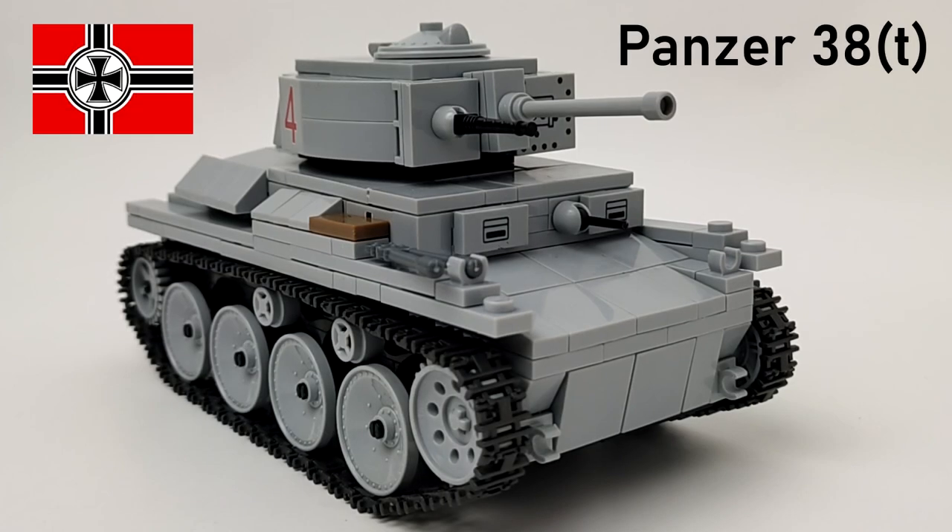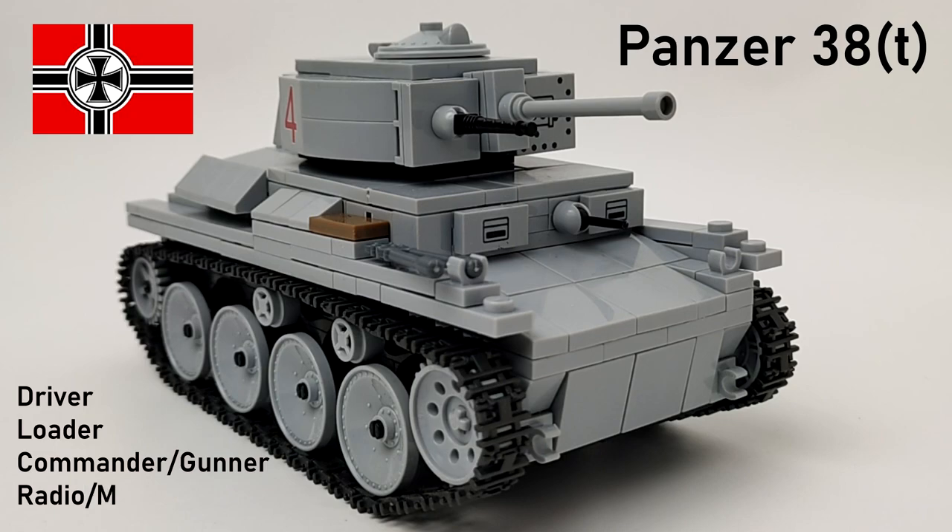The German Panzer 38T was originally a Czechoslovak tank called the LT-38. After the occupation of Czechia, Germans decided to keep the concept — that's why the 'T' stands for 'Tschechisch,' meaning Czech. The crew consisted of four members: a driver who could also operate the hull MG, a loader, a commander/gunner, and a radio operator who could also operate an MG.